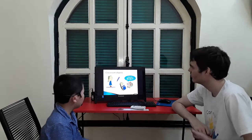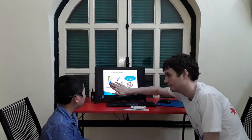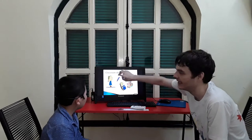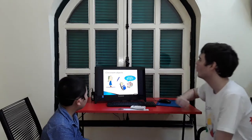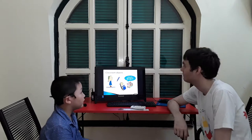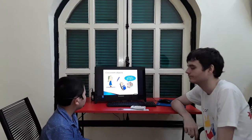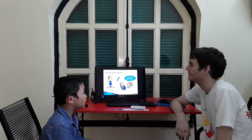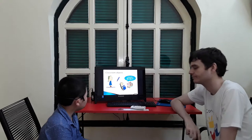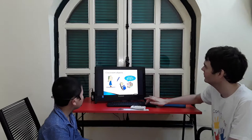Good job. Now, classroom objects. This guy is Ben. These are Ben's things. What is this? It's a pen. It's Ben's pen. Very good. What is this? It's back. It bends back. And what are these? These are Ben's books. They are Ben's books. Good job.